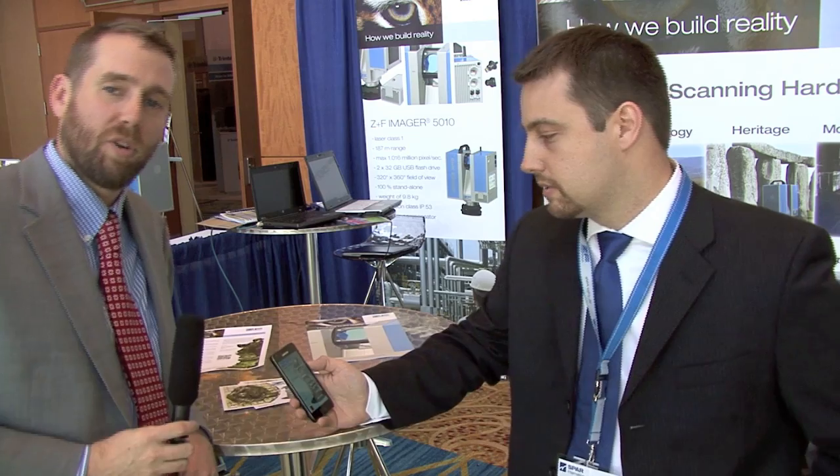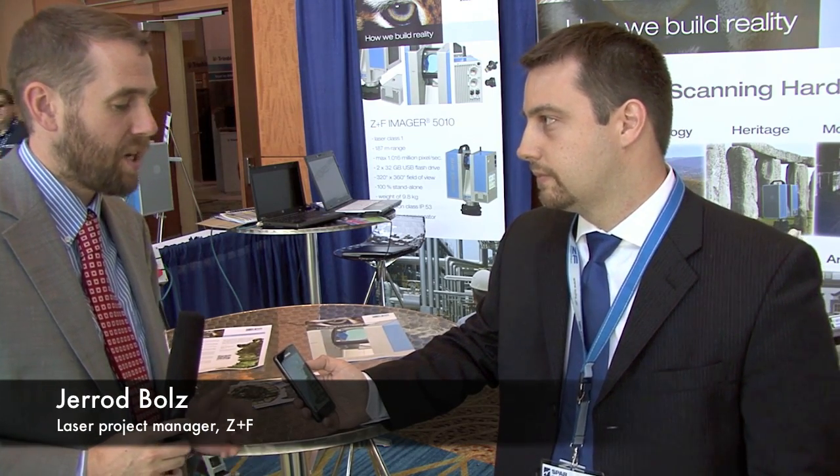Howdy, I'm Sam Feifel with SparPointGroup.com. I'm here at Spar International 2012 with Gerald Bolts from ZNF. How are you doing, Jared? I'm doing fine. Great.